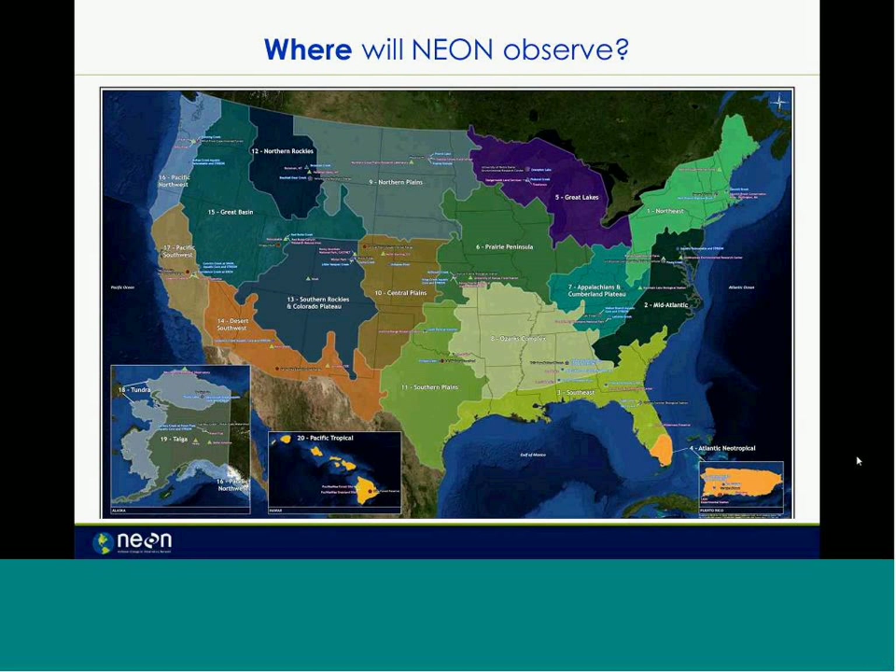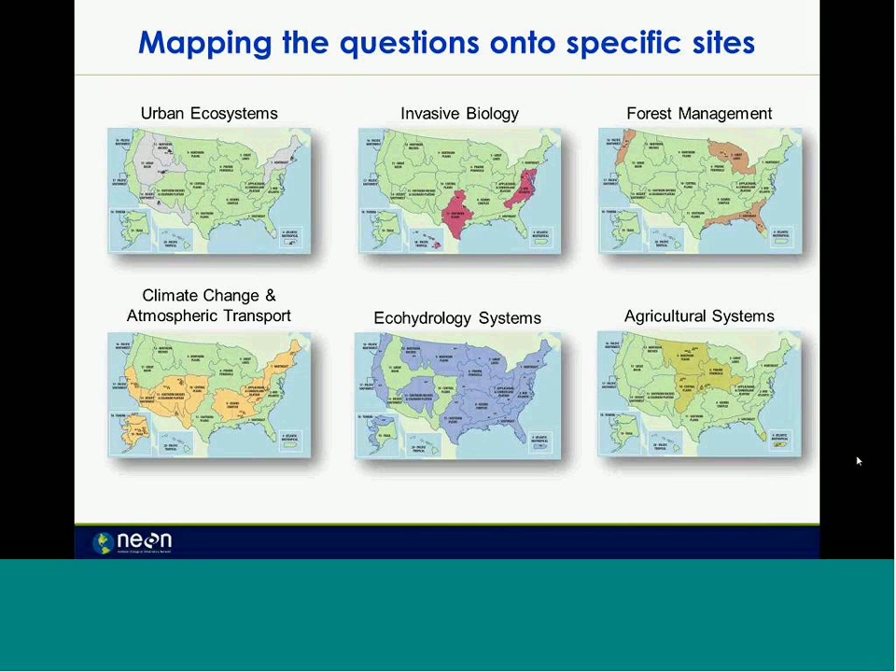Where will NEON be? This map includes all the sites and shows the 20 different domains. I'll point out domain 20 of Hawaii, the Pacific Tropical, because that is one domain where we do not have any aquatic sites. Each of those domains was identified to focus on at least one of the grand challenge questions, and most have more than one. Aquatic sites will be located across the network in 19 of the domains, with the exception of domain 20.